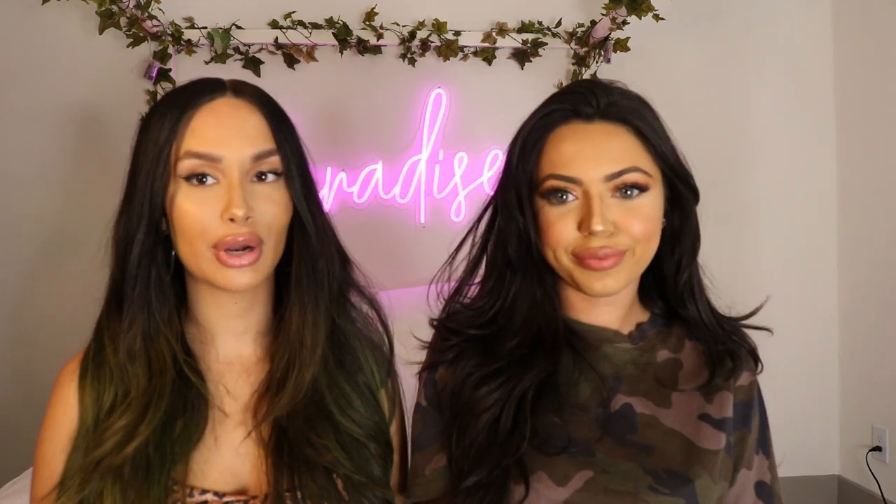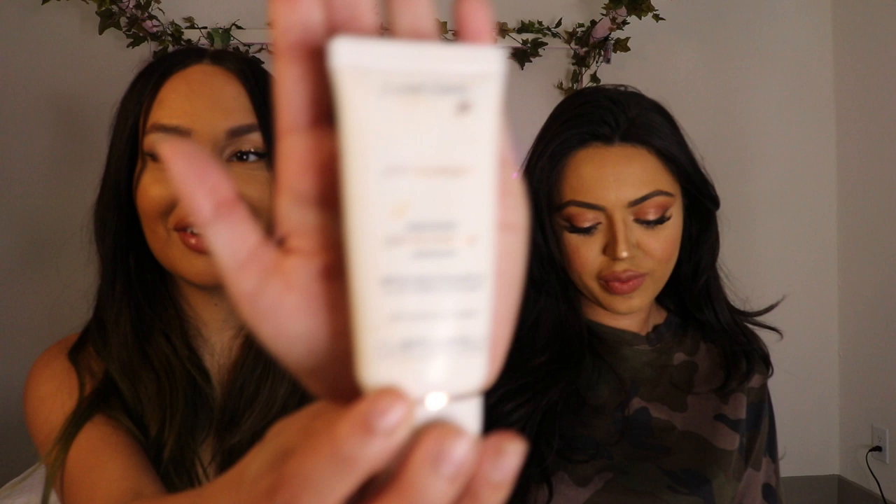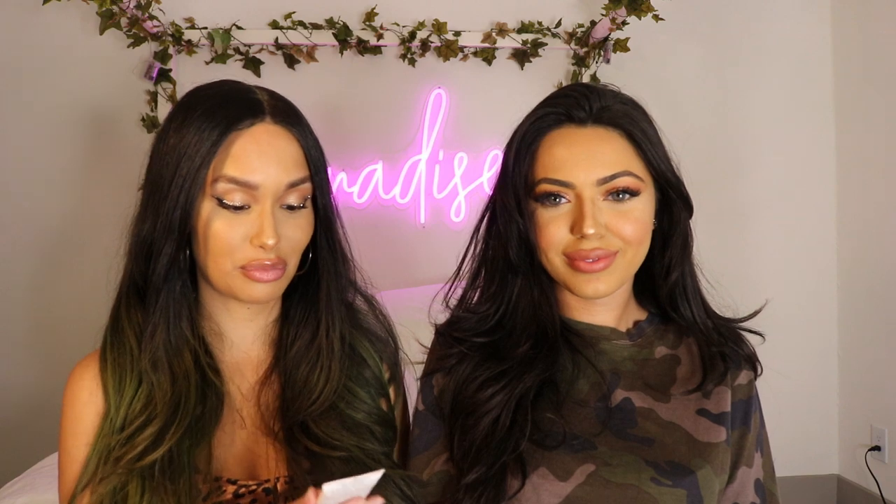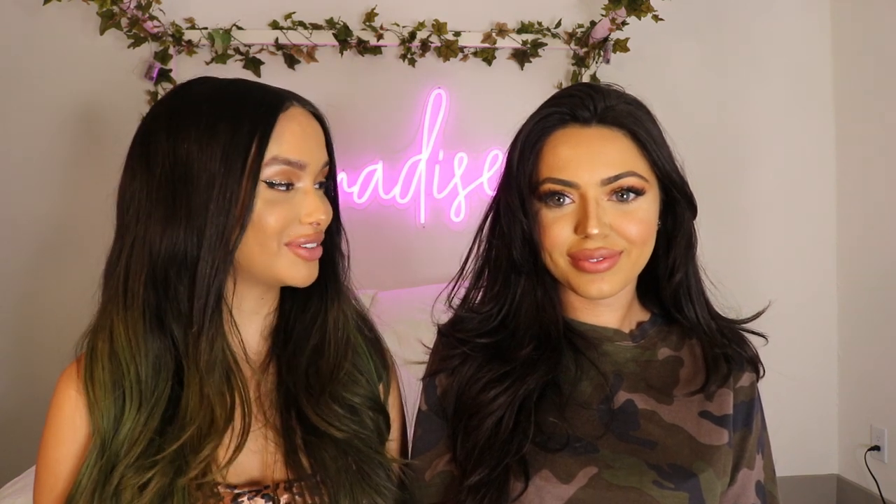Time for primer. The primer that I use is this Lancôme primer. It's really good. It has SPF 50, so it protects you from the sun and it primes your skin, which is two-in-one.